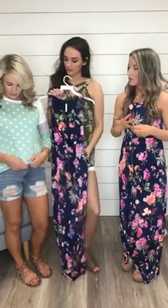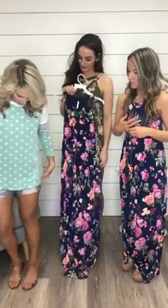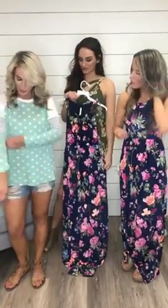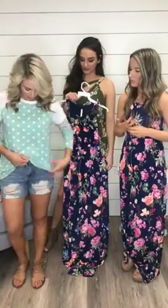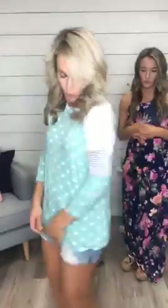Someone loves the top and wants to know what sizes it goes up to — it comes in small, medium, and large. This is a small. I'll untuck it so you can see the full length — it's really nice. The sleeves are full length; I just pushed them up for a more summery look and tucked it to show off my waist. Someone's also asking if it's true to size.